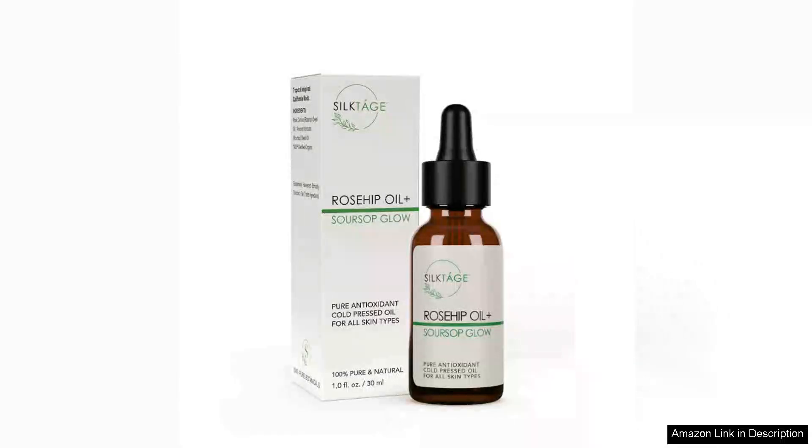Silktage Rosehip Oil Soursop Glow is a standout product in the realm of organic face moisturizers and serums. This oil combines the nourishing properties of rosehip oil with the unique benefits of Soursop, creating a lightweight yet effective formula that promises to revitalize and hydrate the skin.